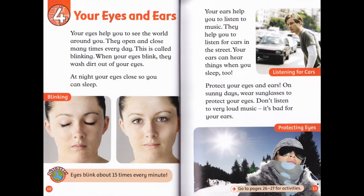Chapter 4: Your Eyes and Ears. Your eyes help you to see the world around you. Discover: they open and close many times every day — this is called blinking. When your eyes blink, they wash dirt out of your eyes. At night, your eyes close so you can sleep. Discover: eyes blink about fifteen times every minute.